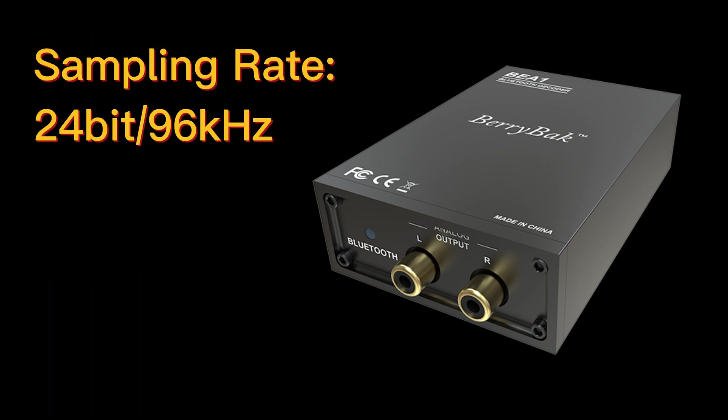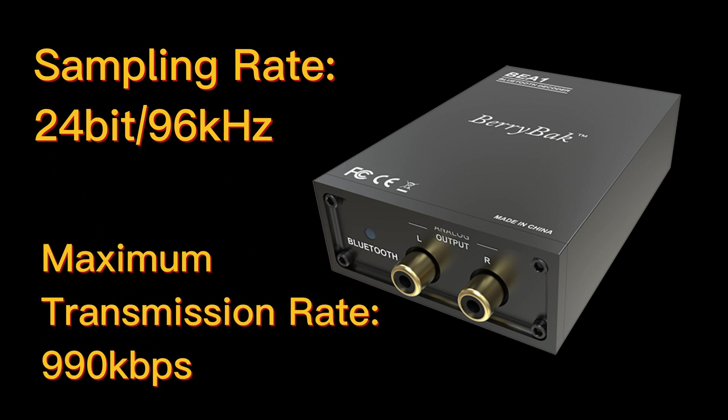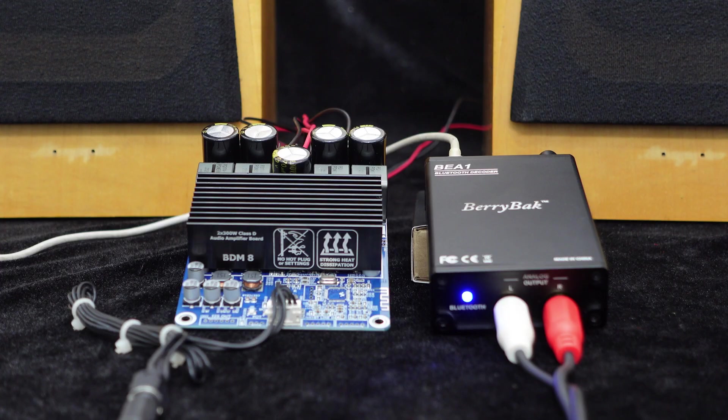With a sampling rate of 24-bit 96 kHz and a maximum transmission rate of 990 kbps, the BE-A1 ensures high-quality audio playback. Now, let's enjoy the music with the BDM8A and the BE-A1.